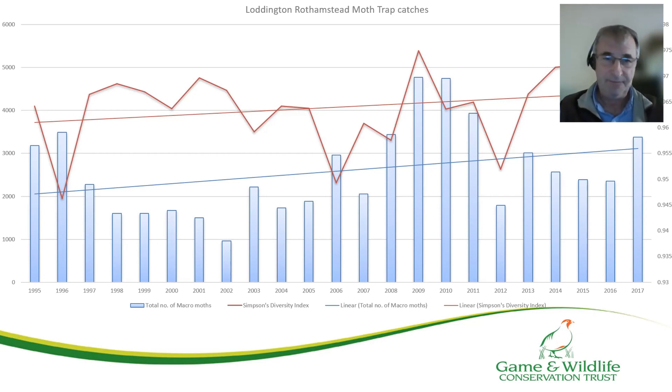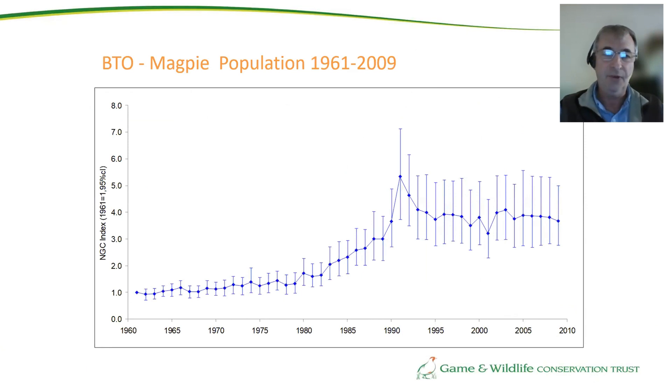We also have antagonists to deal with. One reason our songbirds are struggling is that magpie numbers are three times the levels they were in the 1960s. If we really aspire to get our songbird numbers back to where they were in the 1960s, this is something we're going to have to grasp, because magpies are undoubtedly having an impact on our blackbirds and song thrushes.